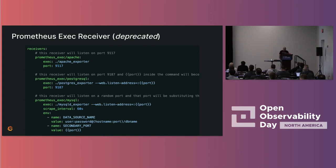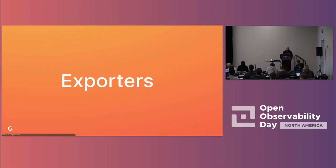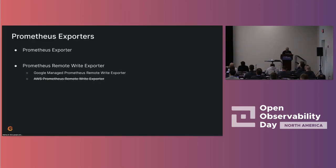The processes that convert from a different metrics format to the Prometheus metrics format are called exporters — like the Apache exporter, Postgres exporter, MySQL exporter. Funnily enough, I'm going to talk about exporters, but nothing to do with Prometheus exporters. I'm going to talk about the exporters in the OpenTelemetry collector. And even more confusingly, the first exporter I'm going to talk about is the Prometheus exporter.